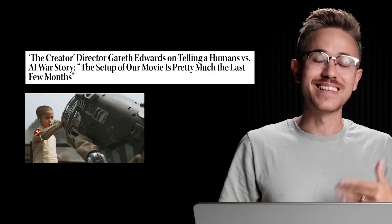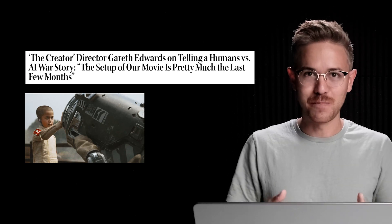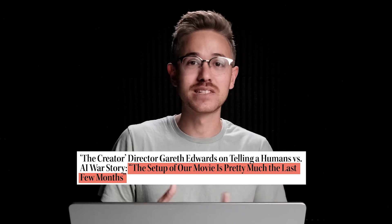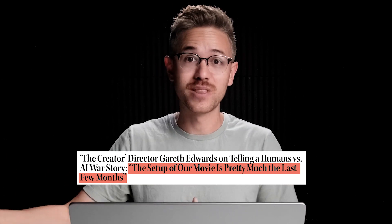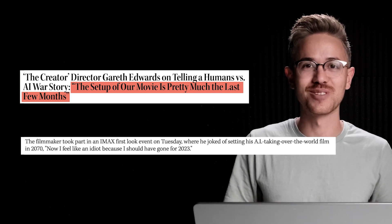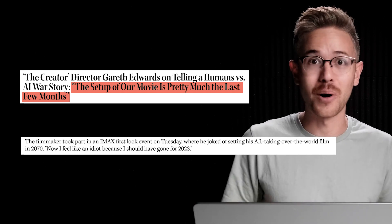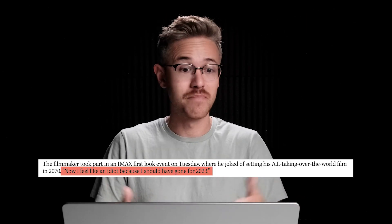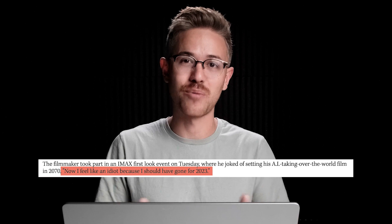The director of the movie The Creator, Gareth Edwards, came out this week and said that he believes his film actually took place too far in the future, because so many of the new innovations coming out in artificial intelligence have been playing out over the last few months. A lot of the themes inside of the film actually are the present reality that we're living in today.